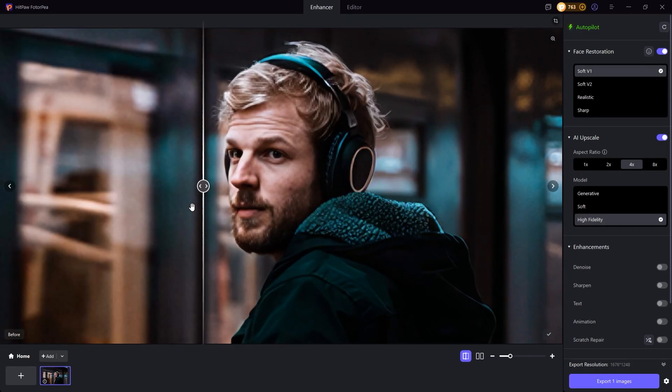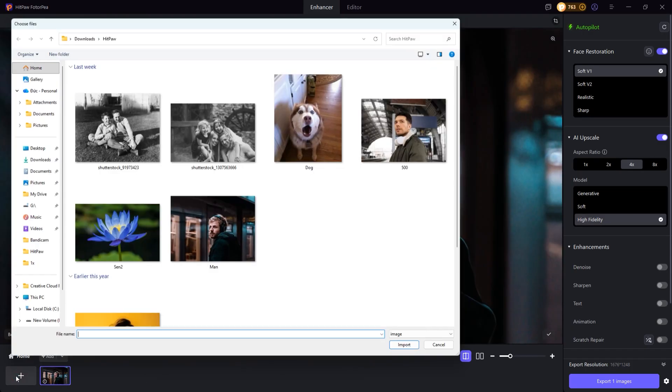Before and after. Alright, now I'm going to try another photo.